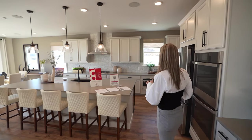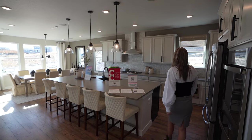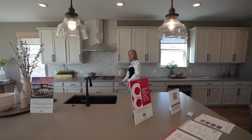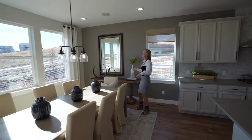Coming over here we're into the kitchen — as you can see, this is a really nice sized kitchen with a great big long island. There are loads of countertop space and cabinets, and the sink and dishwasher are located right here in the island.